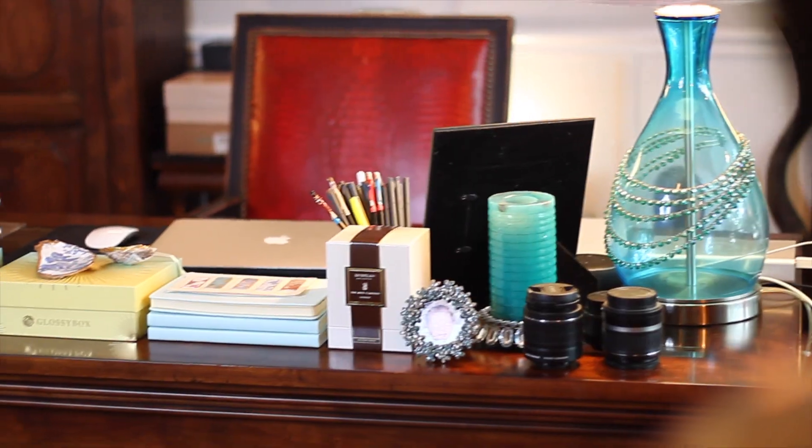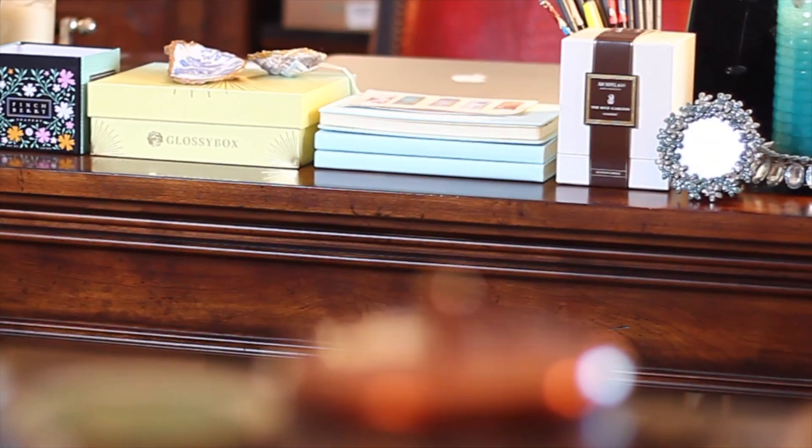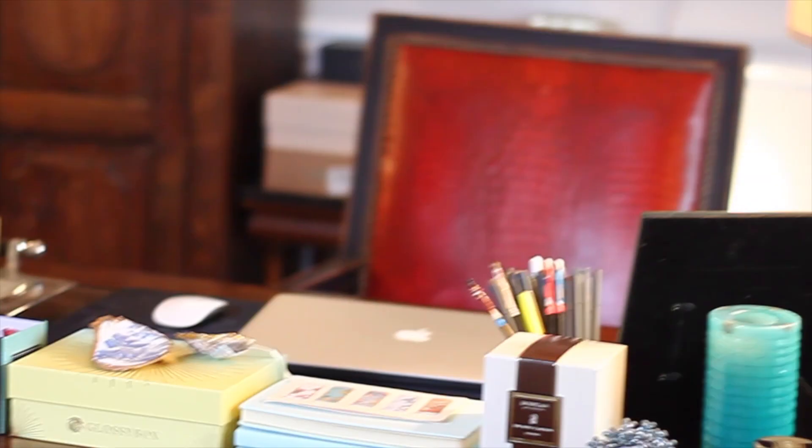Hi everyone! Today I am going to share with y'all my little office slash studio. It is a place where I do all my creative work and I film most of my videos from this location. Also towards the end I am going to open a box of goodies that PR sent me.